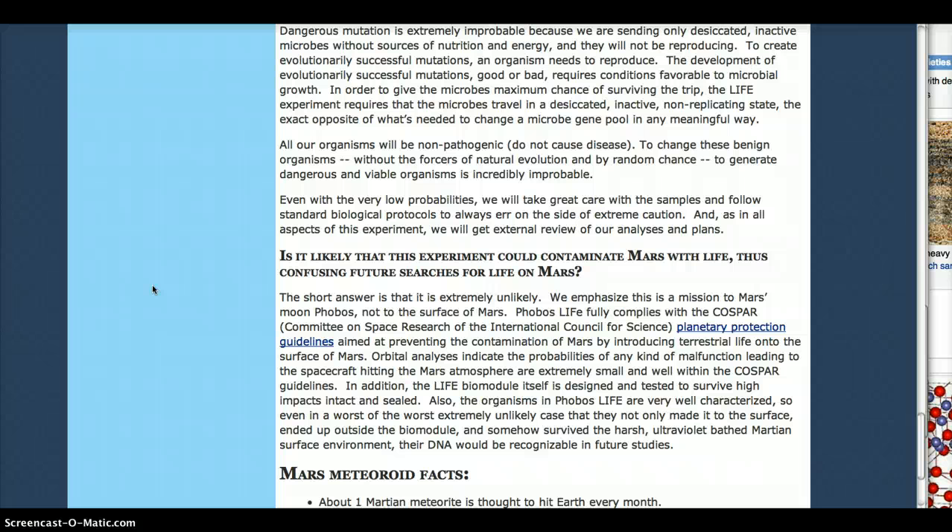They emphasize this is a mission to Mars' moon Phobos, not to the surface of Mars. But yet they're saying they're trying to figure out if microbes inside rocks or chunks of Phobos hurled through space can survive. The microbes stay inside the rocks and that's where they're preserved. So I'm not understanding how they can say contamination is unlikely. If there's a rock that comes off of Mars and we put something on Phobos, who's to say that it wouldn't go to Mars?